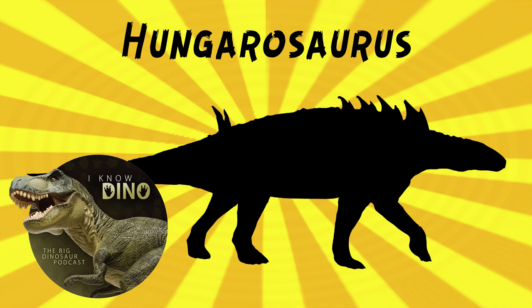The type species is Hungarasaurus tormii. It was named in 2005 by Attila Osi. The genus name means "Hungarian lizard," and the species name is in honor of Andras Torma, who found the fossils. Those fossils were found in 2000.